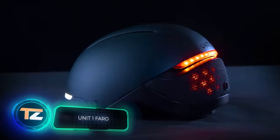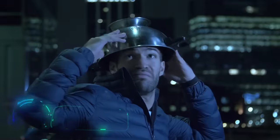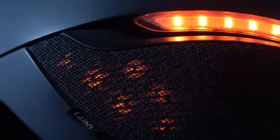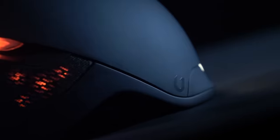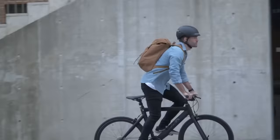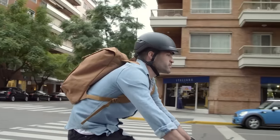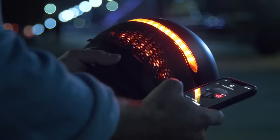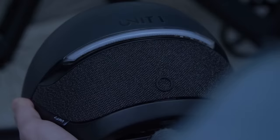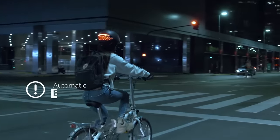Unit 1 Faro. Here we have a bike helmet that, in addition to its main purpose, also reduces the risk of getting into an accident in the dark. Faro from the company Unit 1 is equipped with a full system of LED lights, located both at the front and at the rear. They will warn motorists about braking, turning, and generally make the cyclist more visible on the road, even if it's poorly lit. Water resistance and a smart ventilation system ensure comfortable use as well. This product will cost you $169.